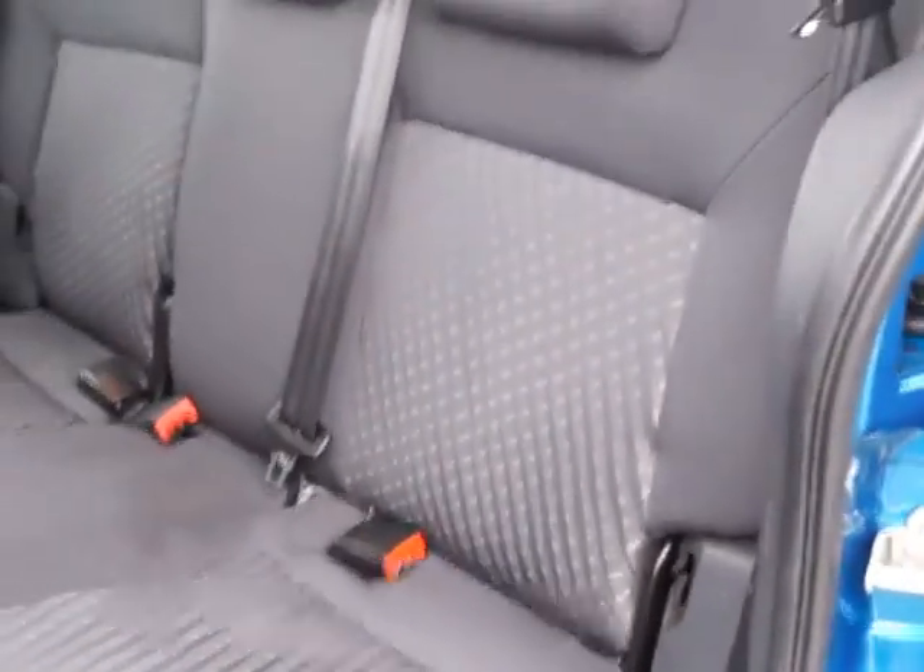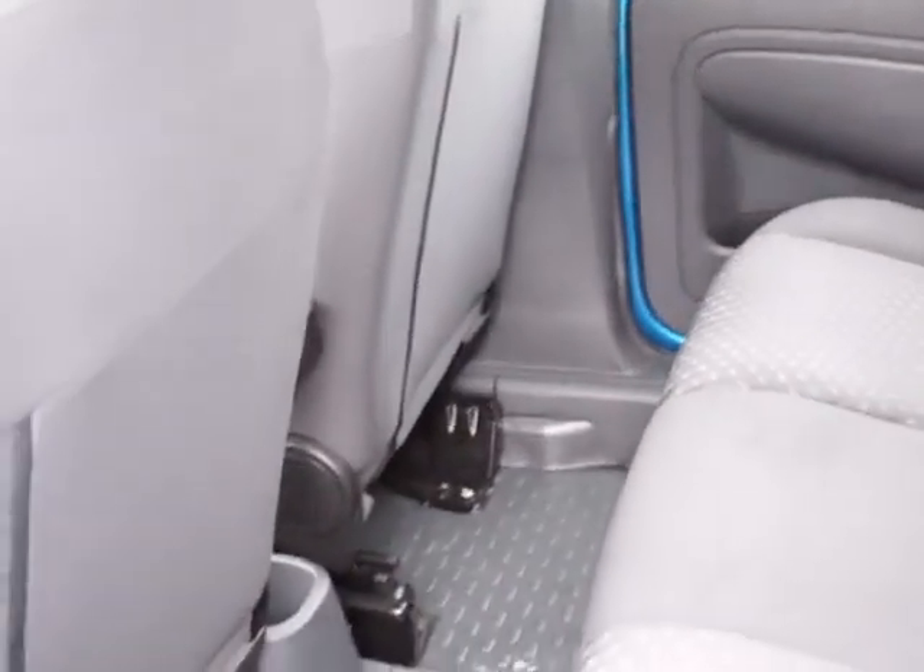Access to the rear is through sliding doors on both sides, and here we have three full size seats with seatbelts and headrests, and as you can see there's plenty of legroom.